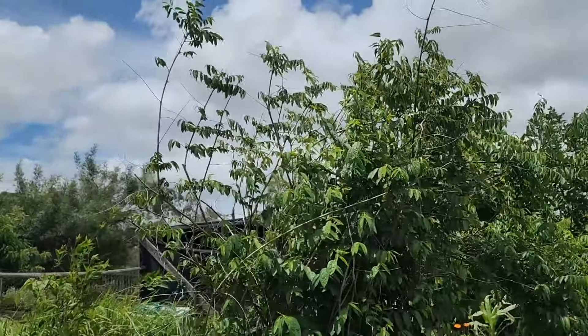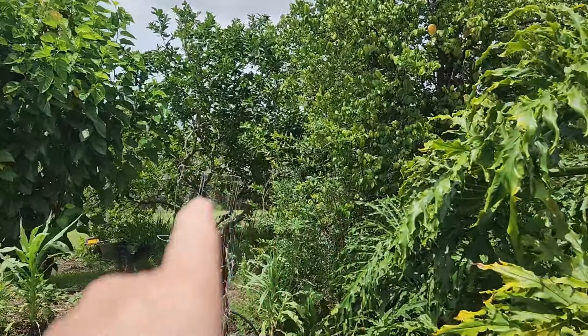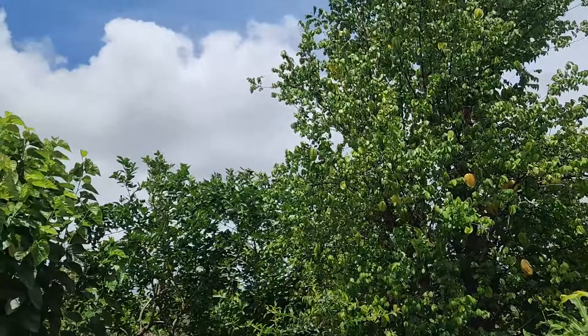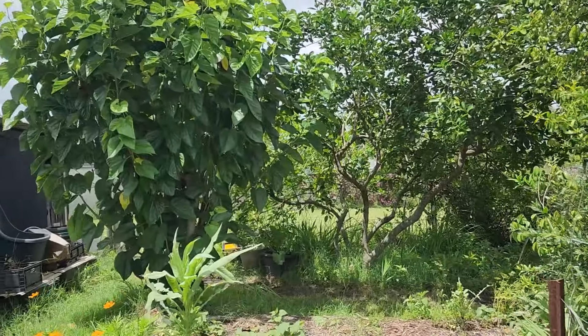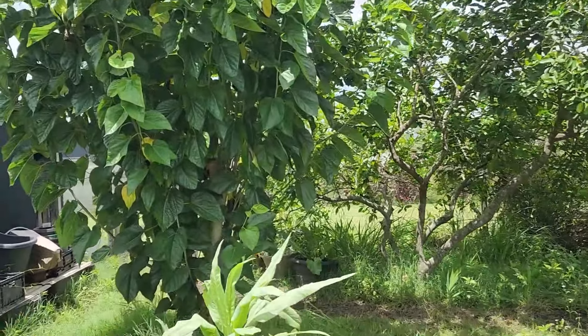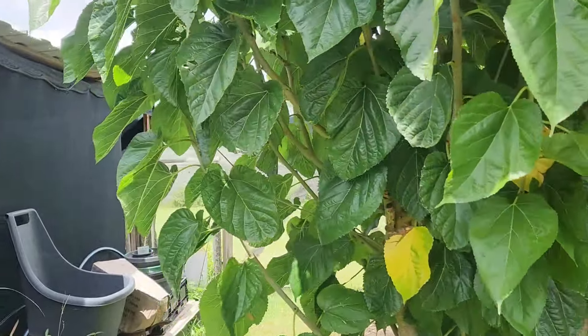Oh — we still have a pomegranate over there as well. And that's the star fruit we saw at the beginning. So we are here again at the gate, and we move to food forest number two.